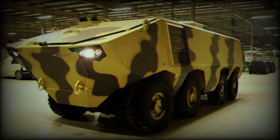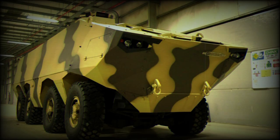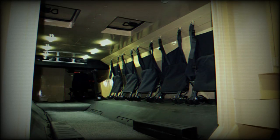The Matador armored personnel carrier as revealed in 2015 carries no weapons. However, it can be fitted with a remotely controlled weapon station armed with a 12.7mm heavy machine gun, or a one-man turret.